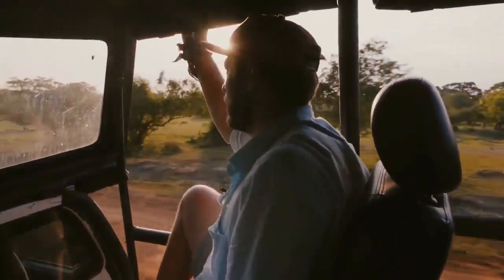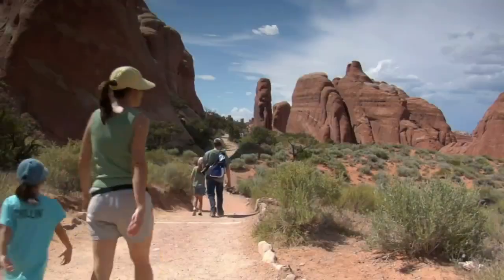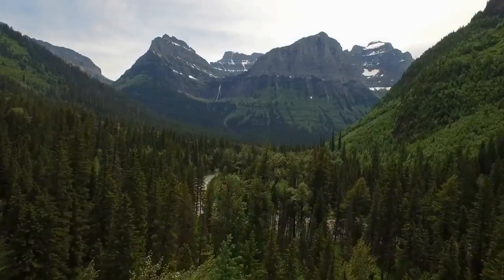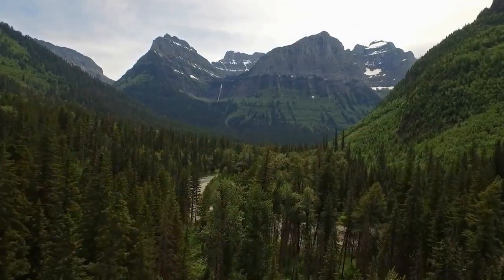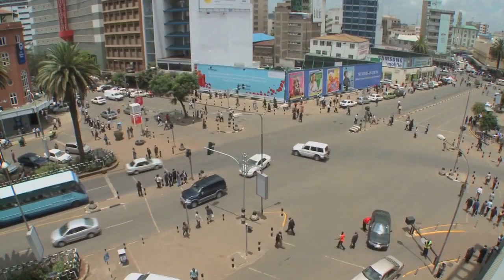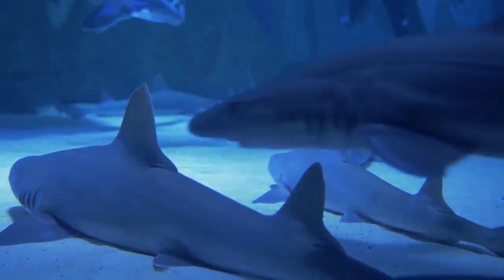Where are the best places to go on safari in Kenya? Here are the best places for a safari adventure in Kenya: Aberdare National Park, Samburu National Reserve, Amboseli National Park, Masai Mara National Reserve, Shimba Hills National Reserve, Meru National Park, Lake Nakuru National Park, Nairobi National Park, and Tsavo West National Park.